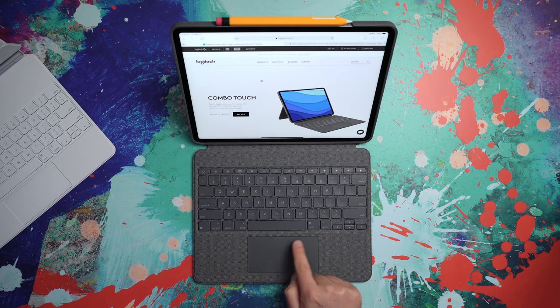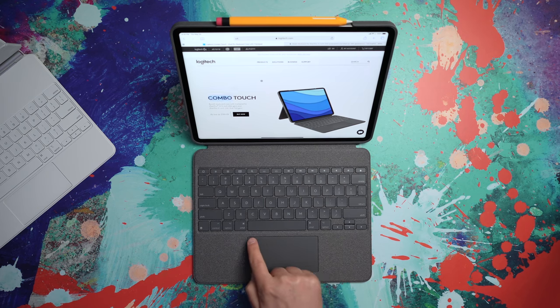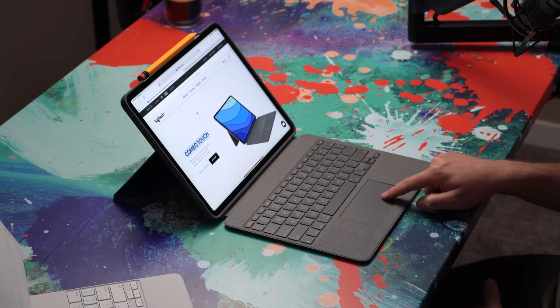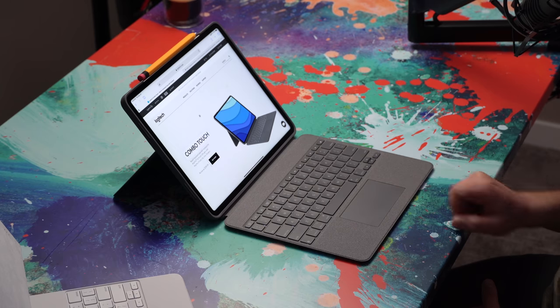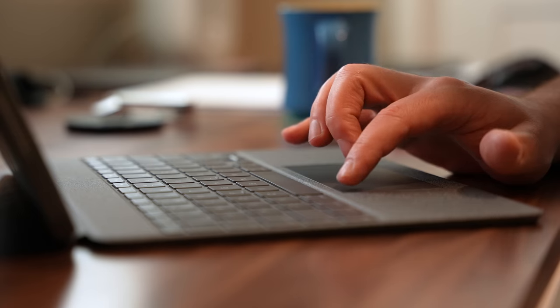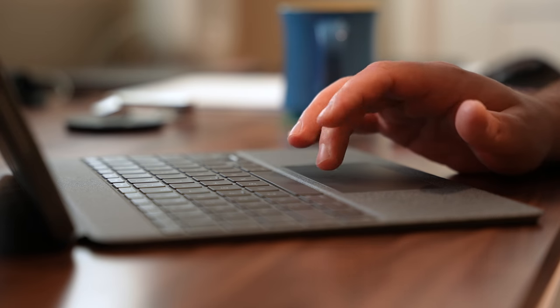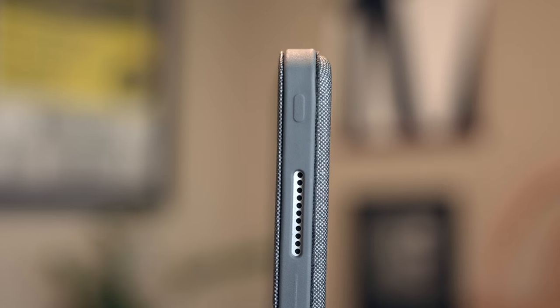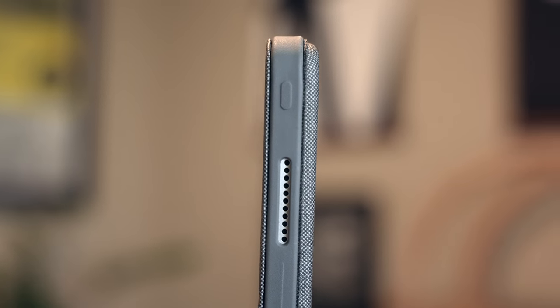In the previous version, you couldn't actually press down and click in the top corners or along the top. So before, you had to come down into the mid and bottom area to actually do a press to select something. The workaround a lot of people ended up using was going into their settings and enabling tap to click, which was usable. Those two changes have made a world of difference in how I perceive this product and my likelihood to really feel like recommending it.